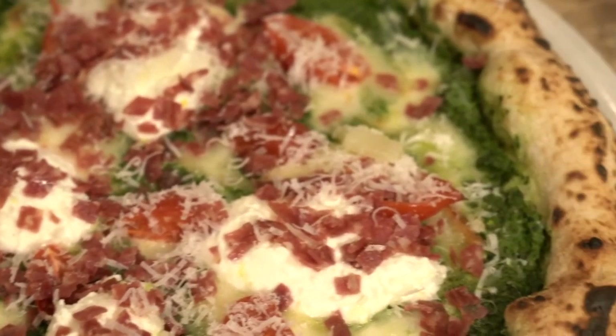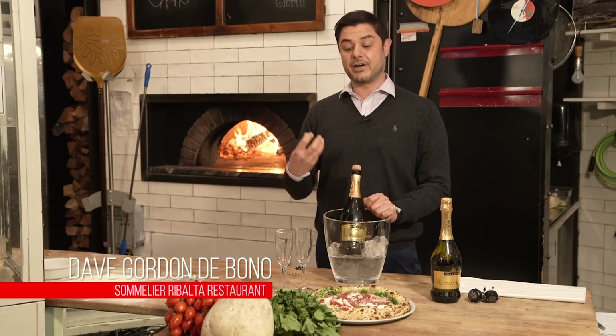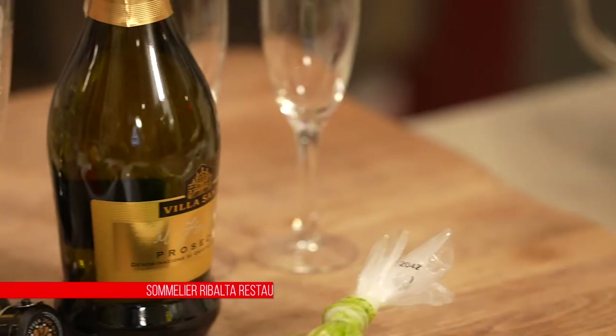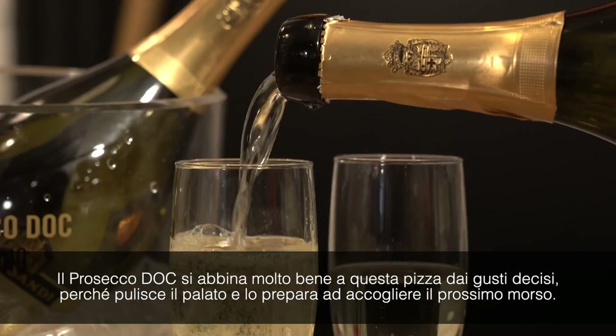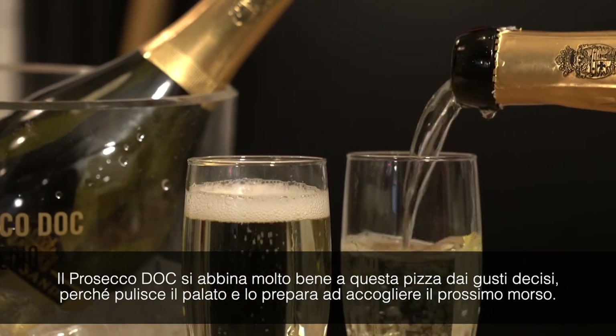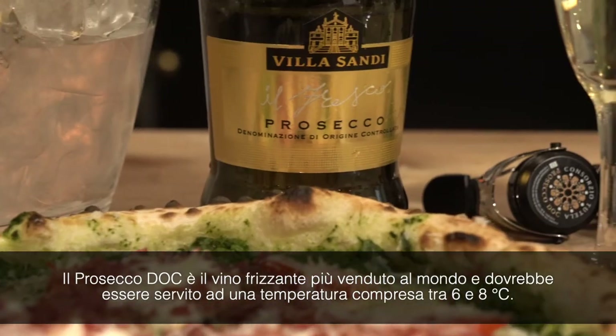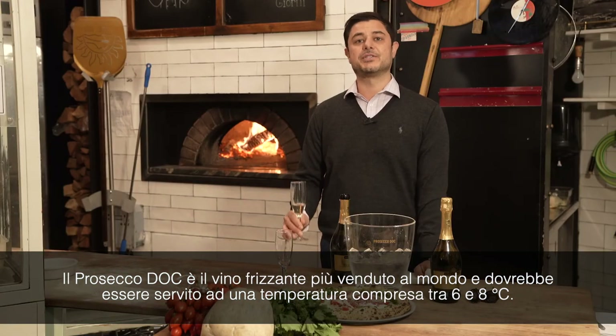This Prosecco Doc pairs very well with this pizza because this pizza has very rich flavors. This Prosecco washes away the flavors and resets the palate for your next bite. Prosecco Doc is the most sold sparkling wine in the world and should be served between six and eight degrees Celsius.